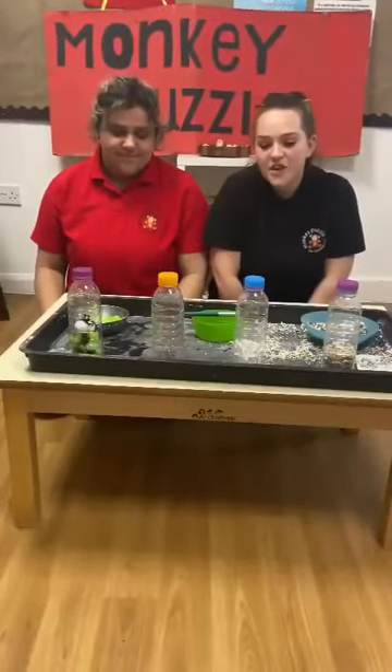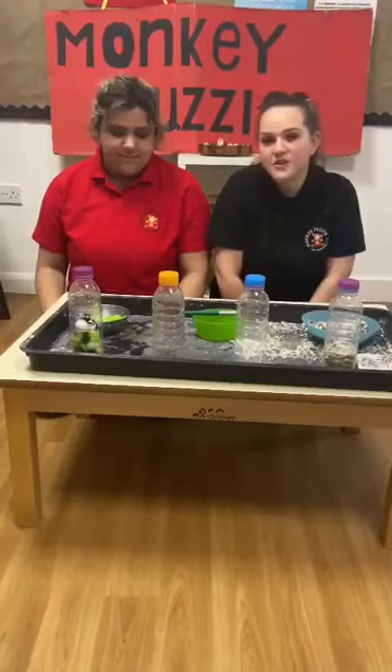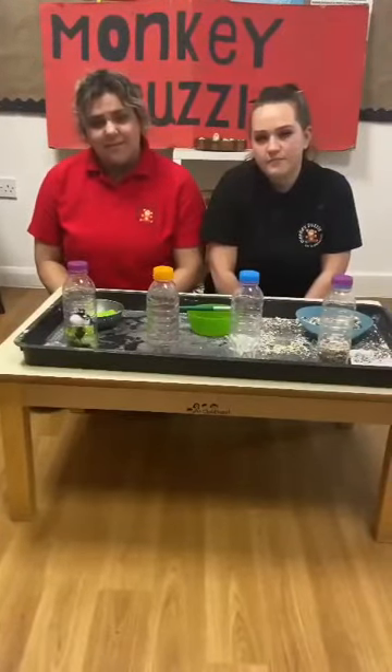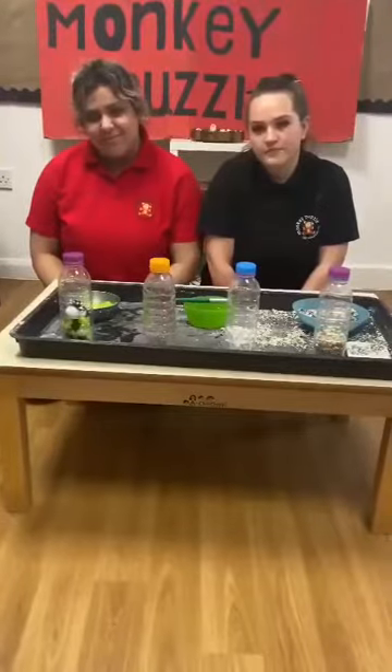We hope you enjoyed watching our video about sensory bottles. I hope your children have been playing with them too. Here are some videos of our babies at Monkey Puzzle enjoying our sensory bottles.